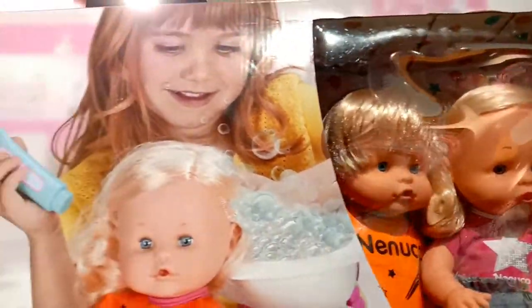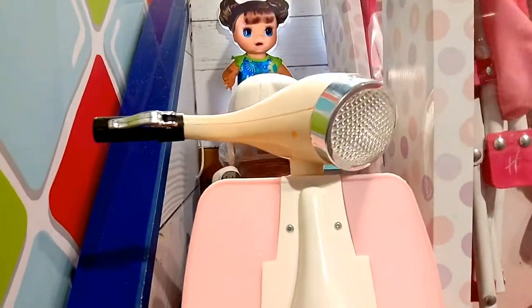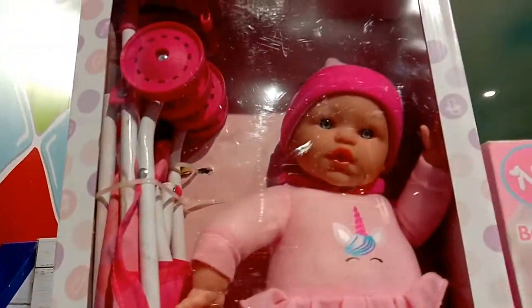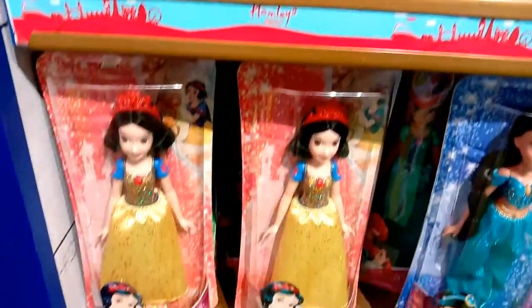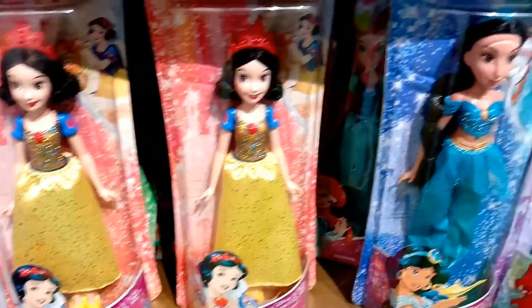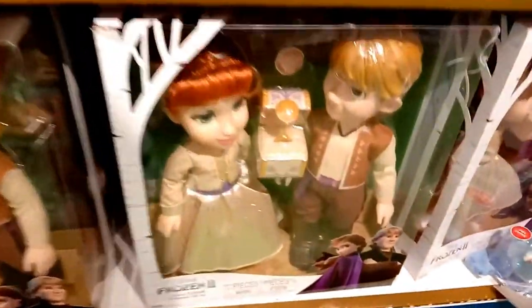Look at this scooter — it's so cute, isn't it? So realistic. There are various dolls kept over here of various sizes, big and small and cute. But yeah, the toys over here are very costly — I should admit that. You have to pay a big price to buy these toys.